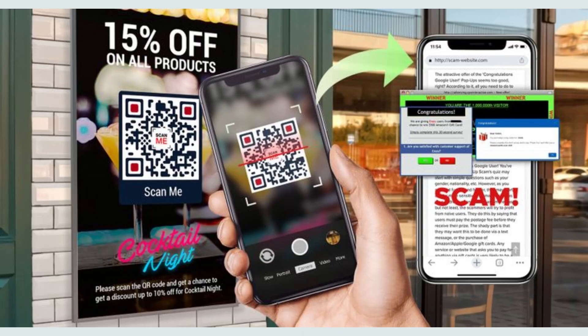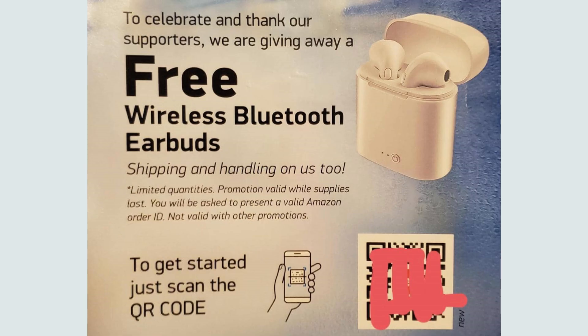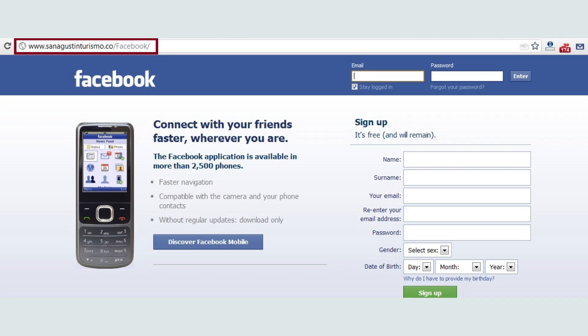But we can outsmart these digital traps. First, never scan a QR code from an unknown source. If it looks suspicious or out of place, trust your gut and steer clear.